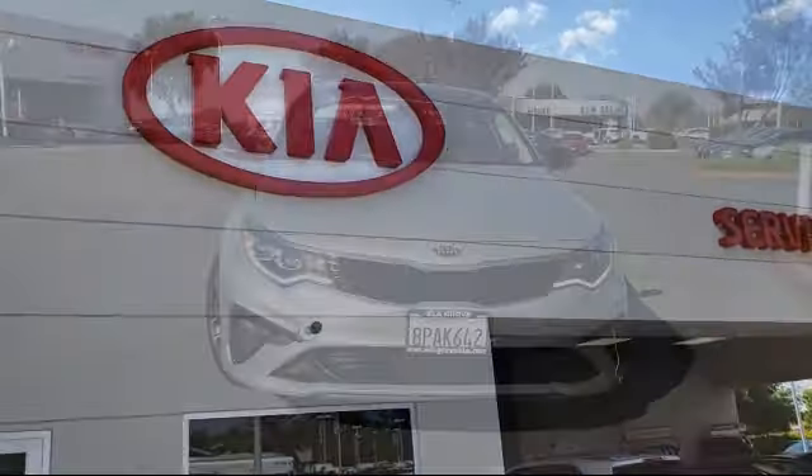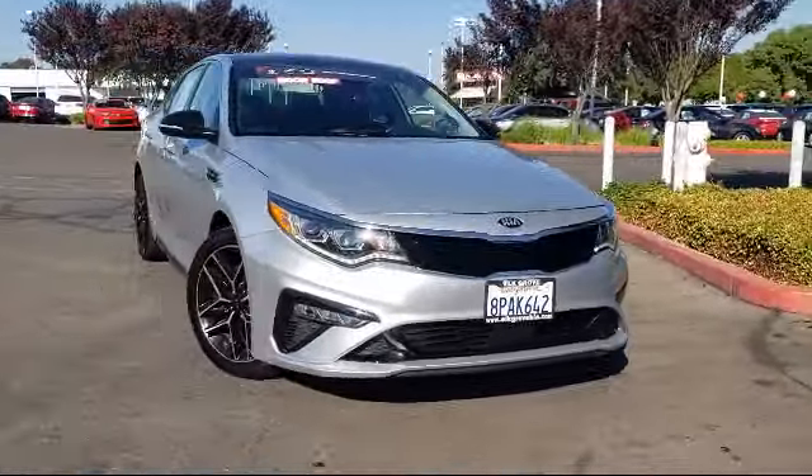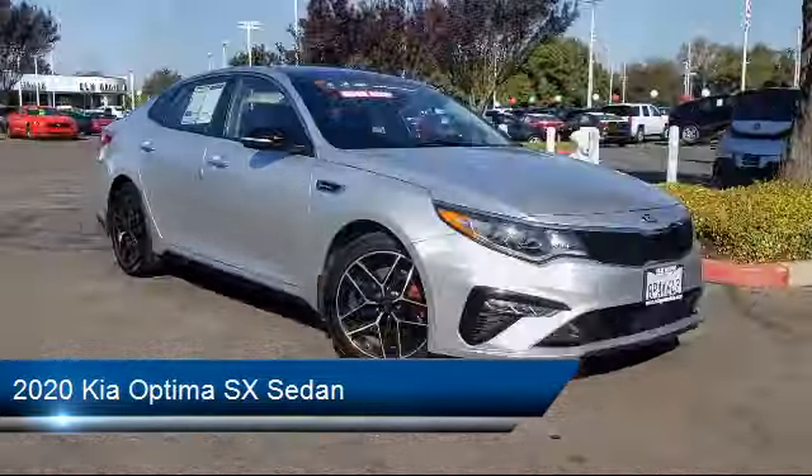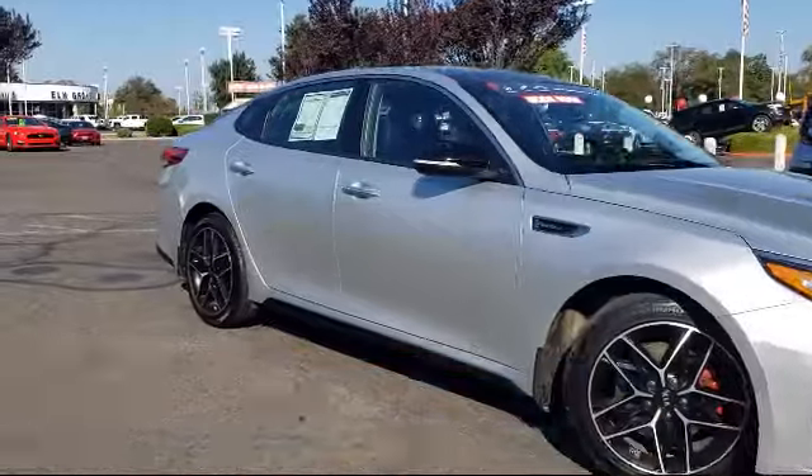Welcome to Elk Grove Kia. Here's a look at another great vehicle from our inventory. It comes equipped with Apple CarPlay and Android Auto, navigation, and auto high beam headlamp control.